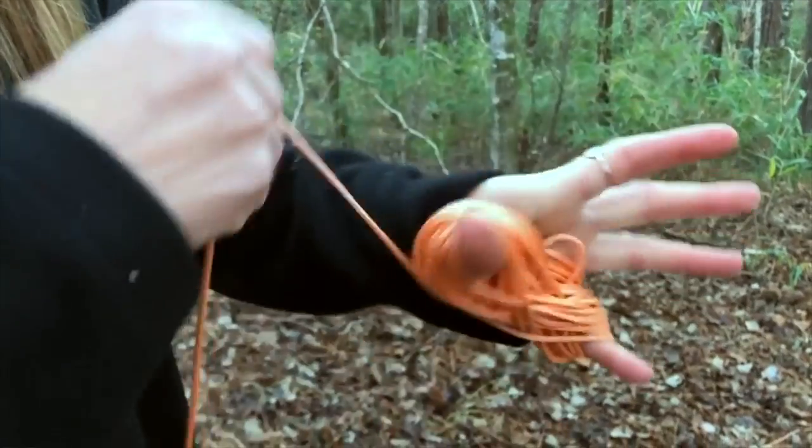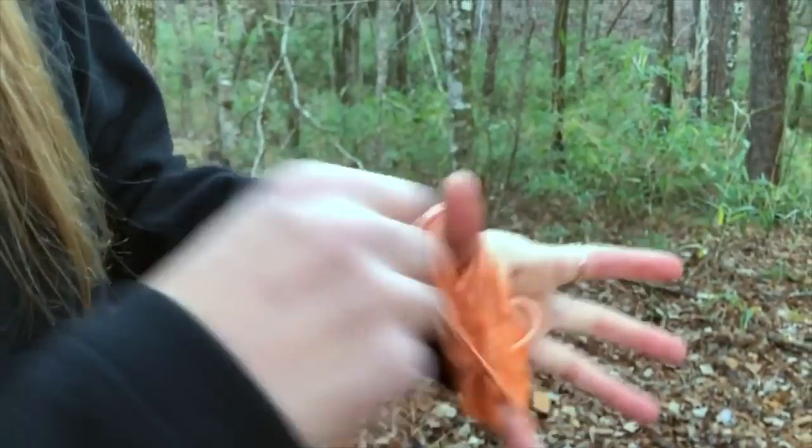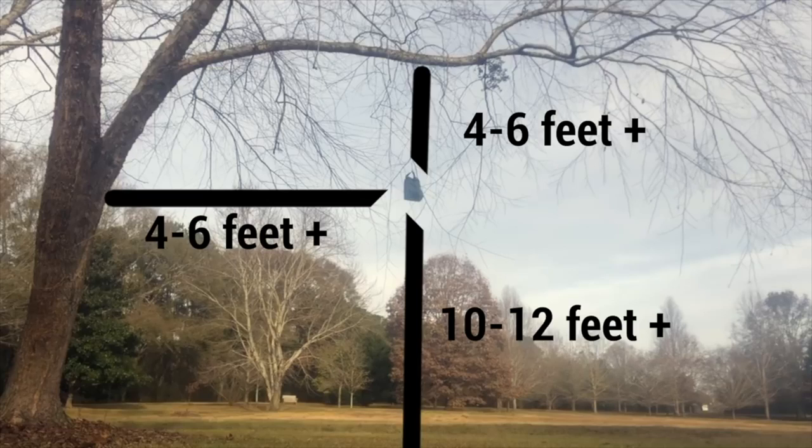If you're in bear country, you'll want to hang your food at night. To do that, you're going to need about 50 to 100 feet of cord. The idea of bear bagging is you want the bag far enough out from the trunk of the tree that if a bear were to climb it, it couldn't reach out and grab your food bag. You also want it low enough from the branch that the bear can't shimmy out and reach down, and high enough from the ground that it can't just reach up. The hang should take place at least 100 feet from your camp.